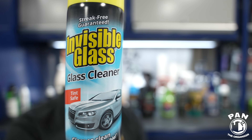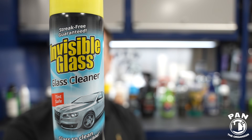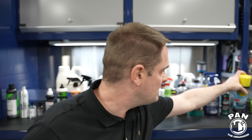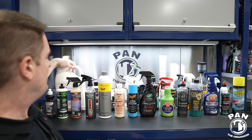Stoner is a smaller company but they produce one of my favorite glass cleaners that wins awards every year: the Stoner Invisible Glass. It's not only a great glass cleaner — I also use it inside my house for cleaning mirrors, chrome, and all sorts of surfaces. It's ammonia-free so it's tint safe as well. Just an overall great window cleaner.